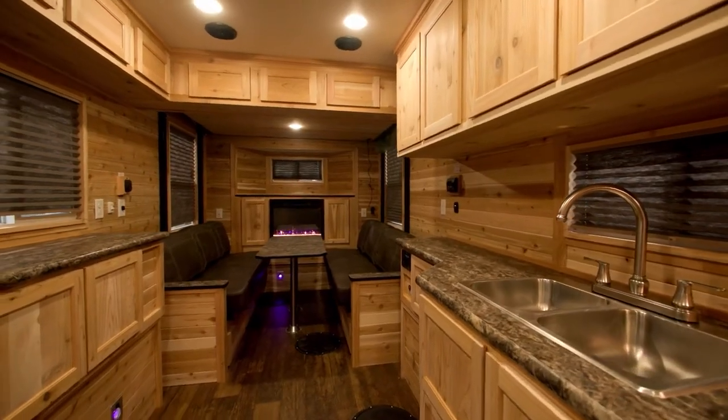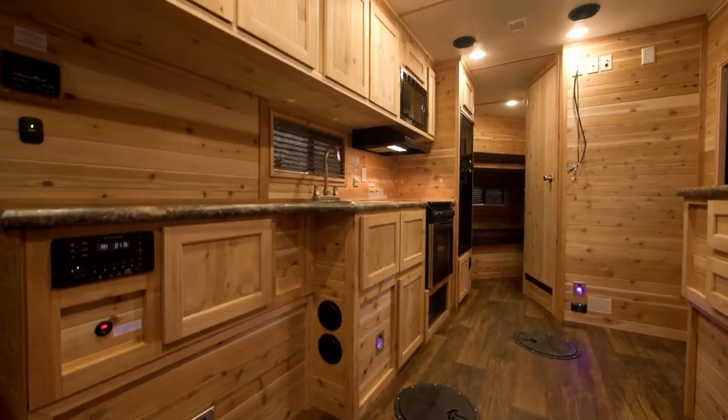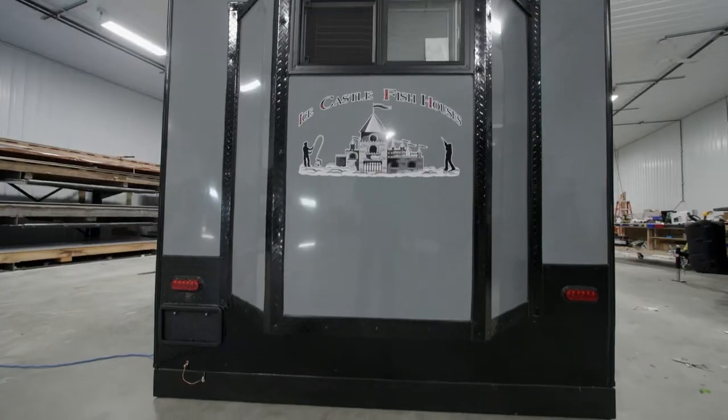It features a cedar interior, 60 inch bay with fireplace and picture window, finishing out this gorgeous model that can truly be called an IceCastle.